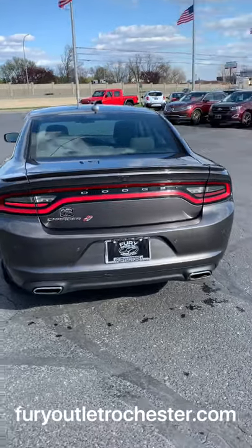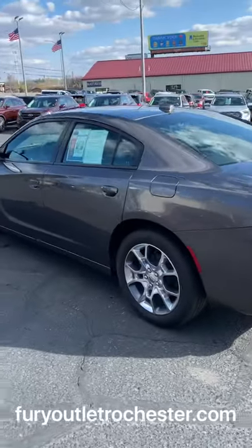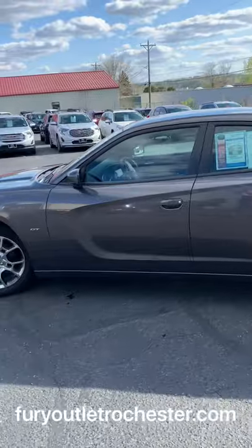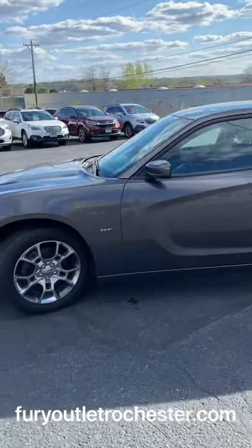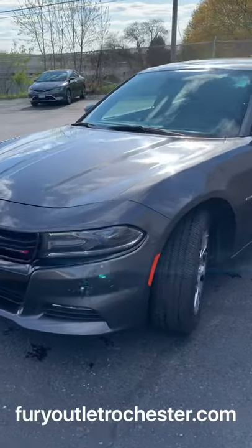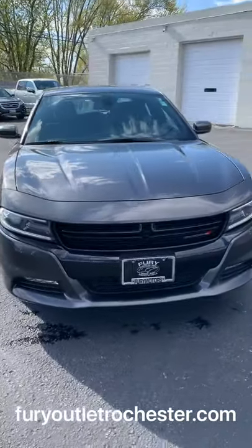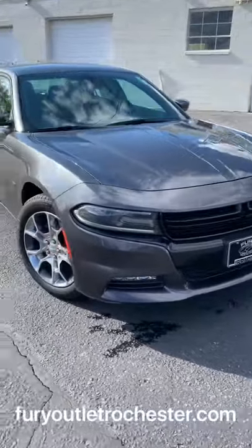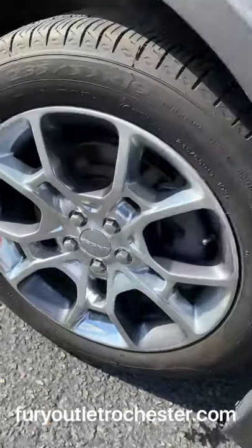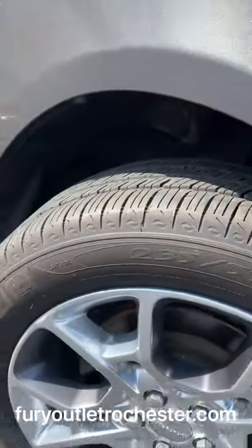Here's a look at a 2018 Dodge Charger GT all-wheel drive in granite Pro Coat, with a 3.6 liter V6 engine. Very clean body with a nice aggressive looking front grille and LED lights. Chrome rims are in great condition, and there's lots of tread left on these Michelin tires.